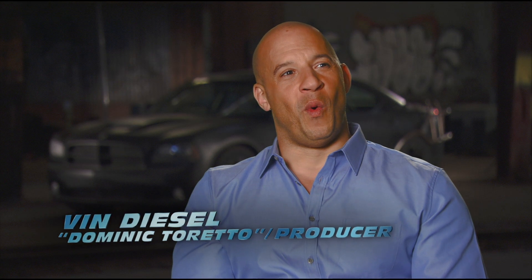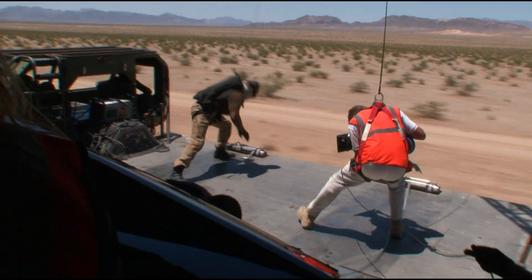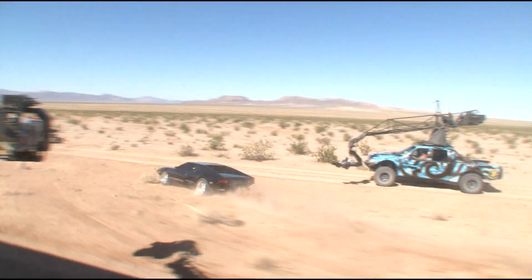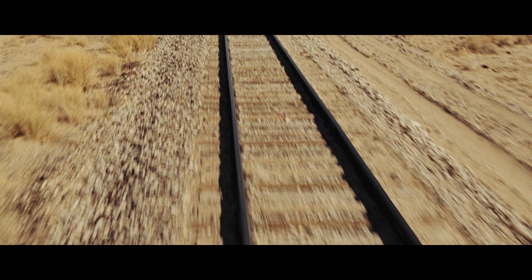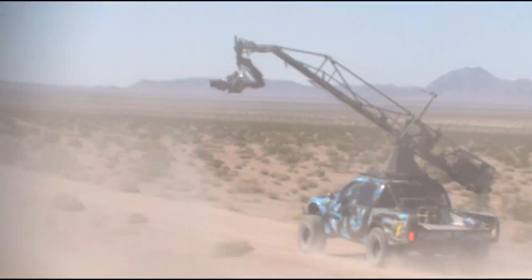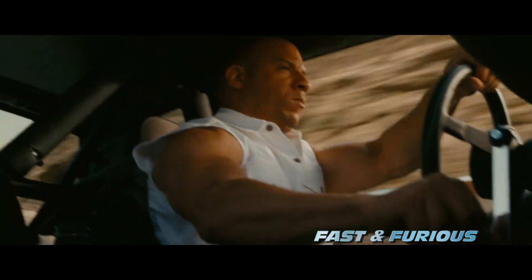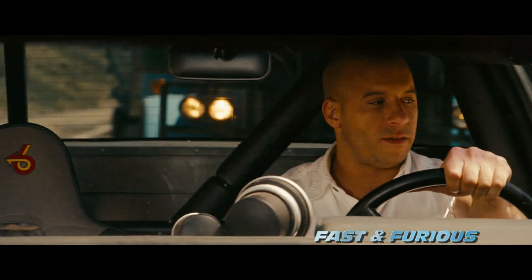The train heist was an attempt for us to one-up the classic stagecoach train robbery. We wanted to do our Fast and Furious version of that without horses, but a whole lot of horsepower. There are no limits on this — every Fast and Furious has got to top the last one. And what could top a hijacking of a gasoline tanker? Well, let's just hijack a train.